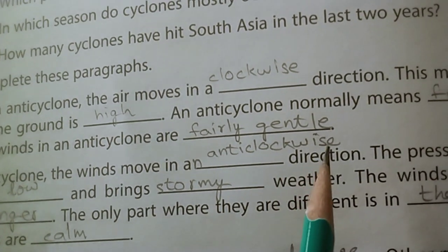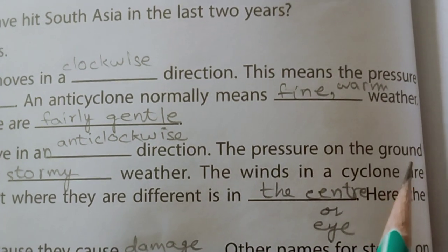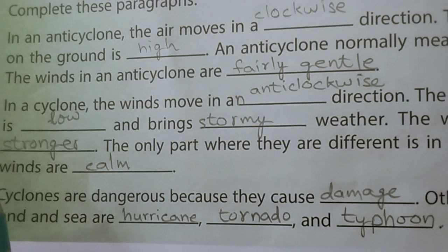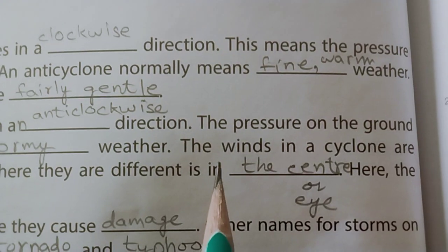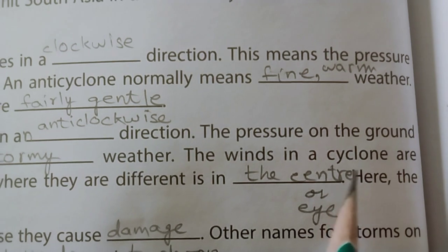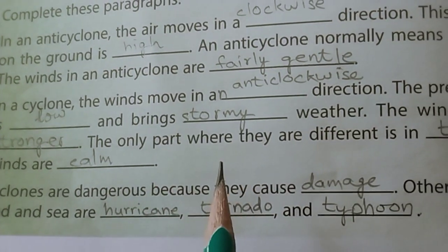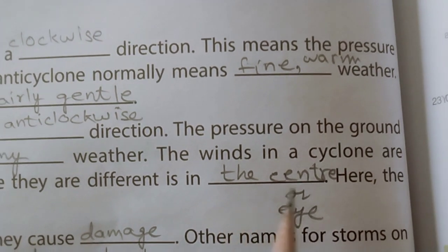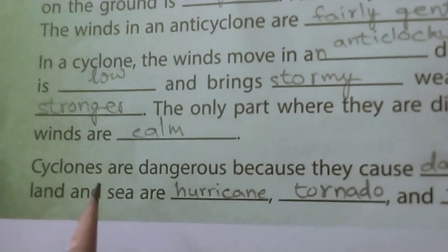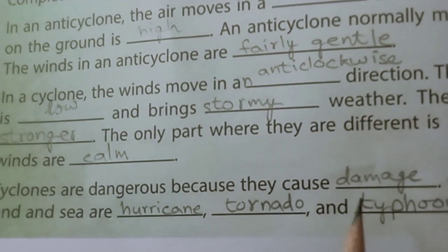In a cyclone, the winds move in an anti-clockwise direction. Here the pressure on the ground is low and brings stormy weather. The winds in a cyclone are stronger. The only part where they are different is in the center or eye. Here the winds are calm. Cyclones are dangerous because they cause damage.